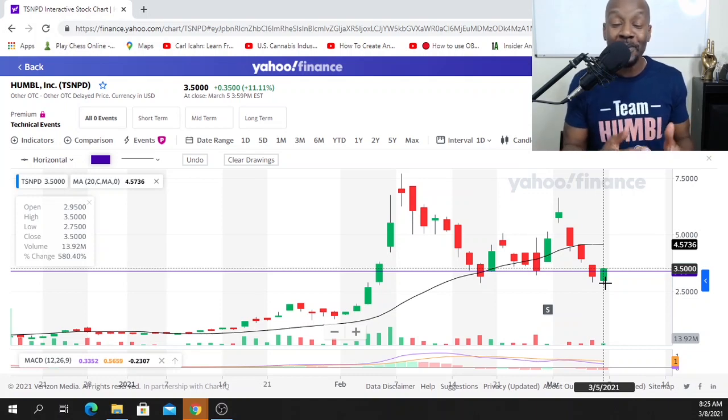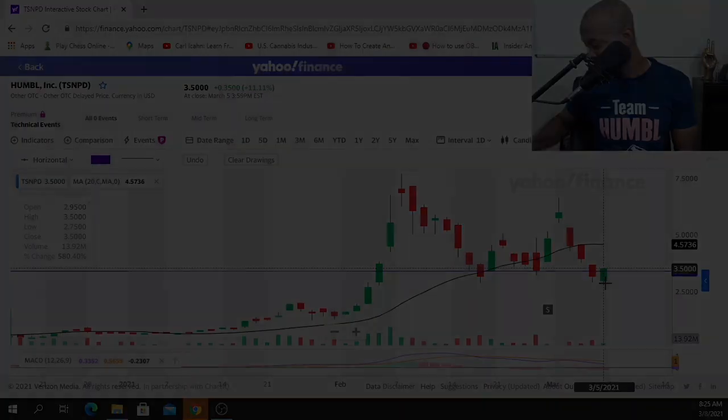I hope you learned a little bit about candlesticks and the piercing pattern. If you did, please leave a like. If this is your first time checking me out, hit the subscribe button and keep coming back for more wealth-building information. Peace.